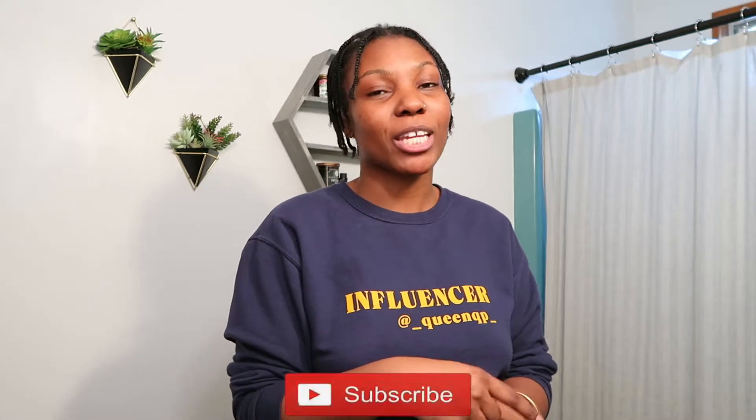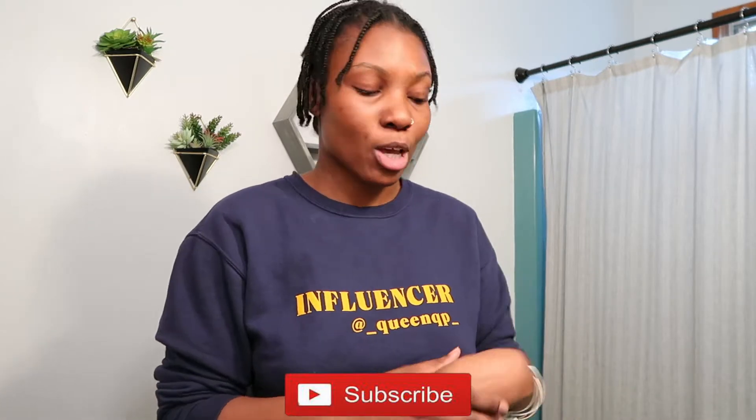What is up y'all, welcome back to another video. Today it's going to be all about self-care and I am so excited to just indulge. If this is your first time clicking on my video, welcome — make sure you hit the subscribe button right down below so you don't miss another upload. Today's video is sponsored by Emanate Essentials.